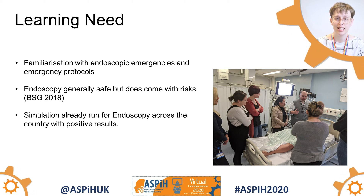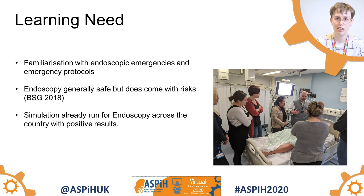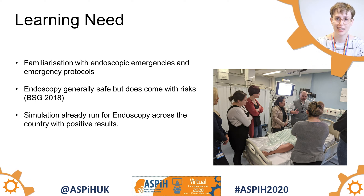We wanted this to be given in a safe environment, so simulation was a good choice, and we also knew that across the country several endoscopy departments had had success with endoscopic simulation days.